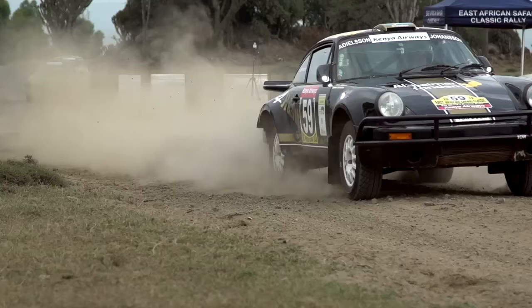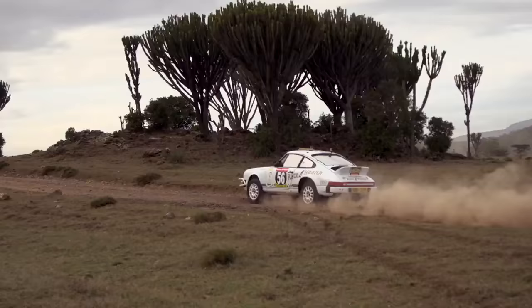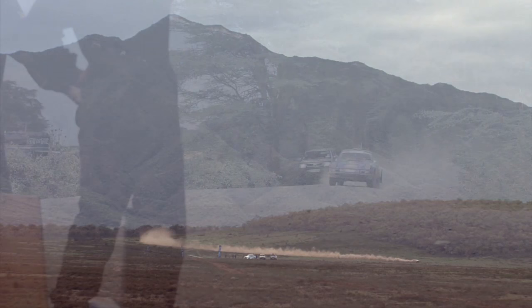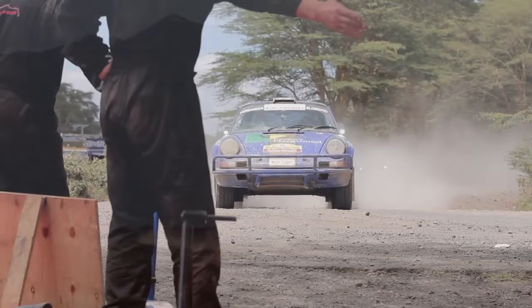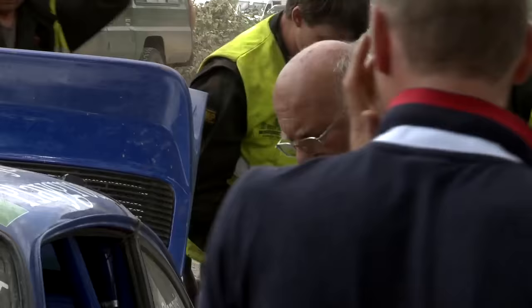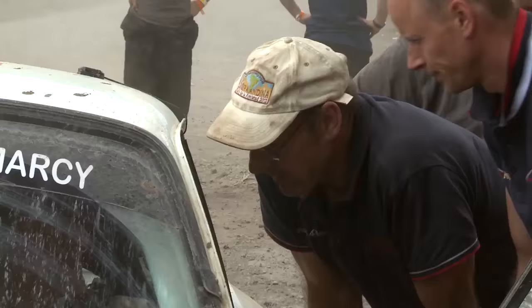Approaching the 4,000-kilometre mark, the relentless stages continue and the battle at the top of the leaderboard intensifies. It has been very rough and very tricky, and actually quite difficult to find our way sometimes, but finally we managed to do it. I like this stage — it's fast, it's dangerous, it's rocks, it's sand.